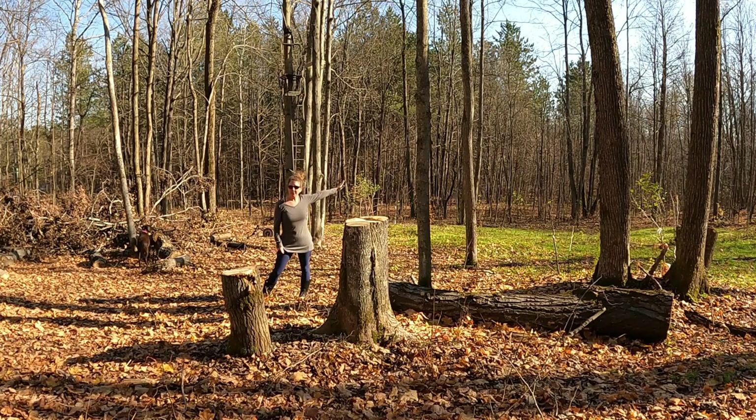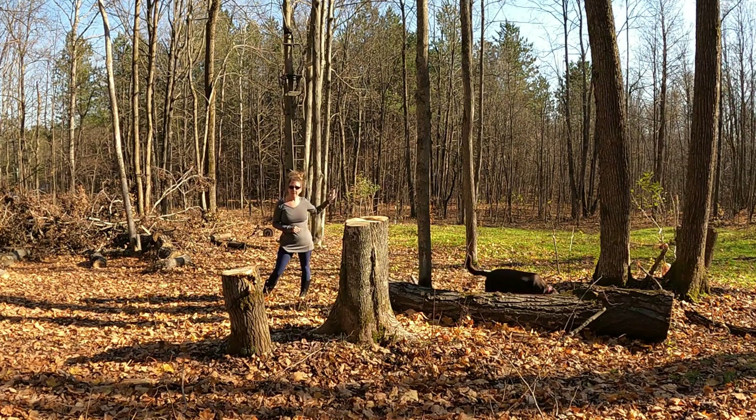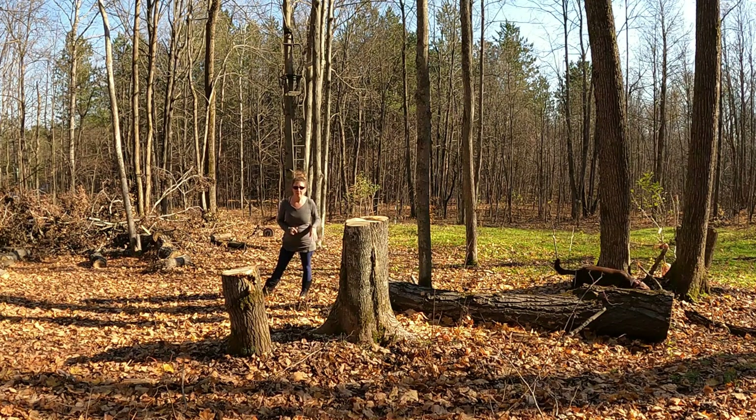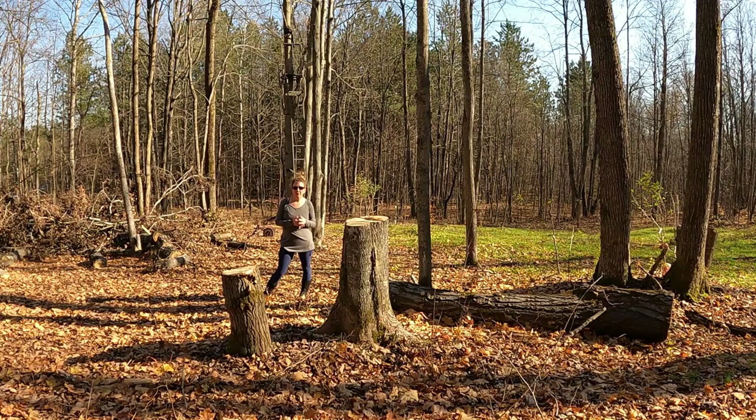Over here to our left, we have a food plot. We cleared the land and planted a bunch of different seeds for the deer — clover, rye grass, and radishes. We also have a mini orchard here with about 15 apple trees in roughly a 40-yard circle, which we're going to expand next year. Between the seed for the food plot and the trees, we have about $500 invested.